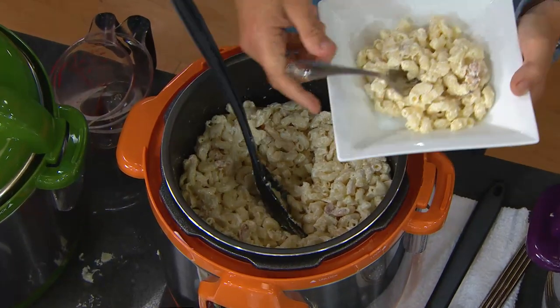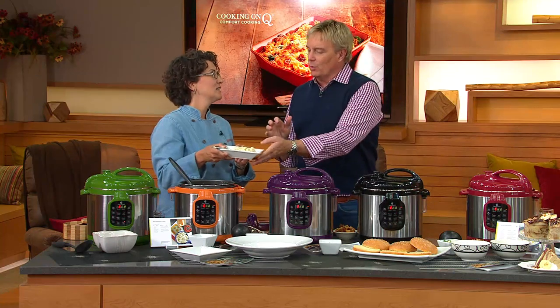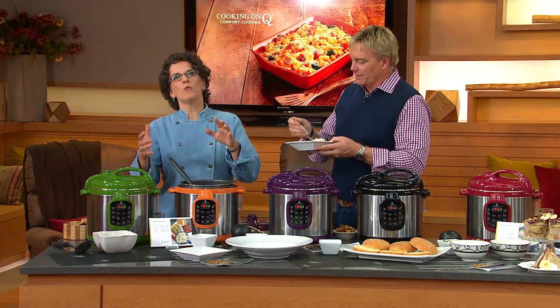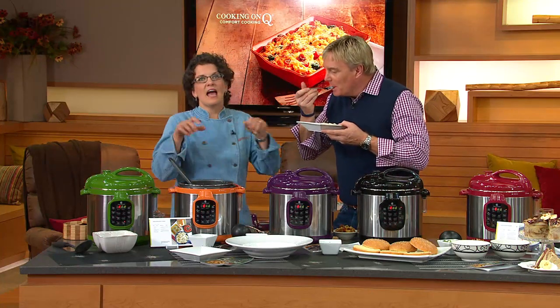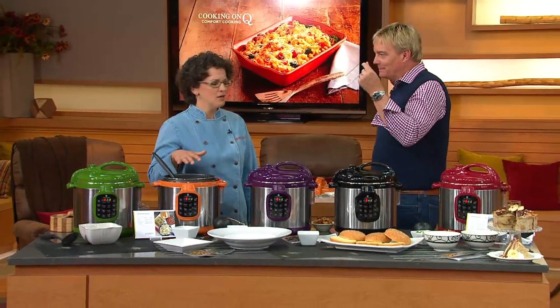We're going to take a break in a couple of minutes, but first: this is mac and cheese made in six minutes. You put the water in, the pasta in — you don't even need to drain it — add the cheese and it's done. What's the difference from the stove? You're not waiting for the water to boil, not waiting for the pasta to cook, not making a cheese sauce on the side. Put it all in here and let it be. The pasta is so tender and infused with great flavor. That is a great weeknight meal for a busy mom.